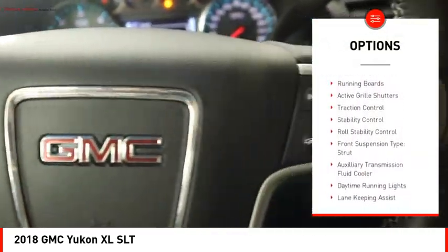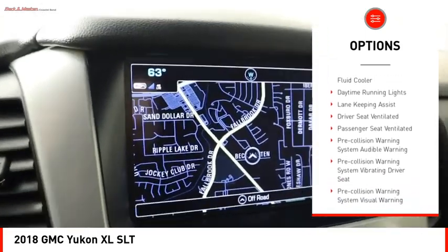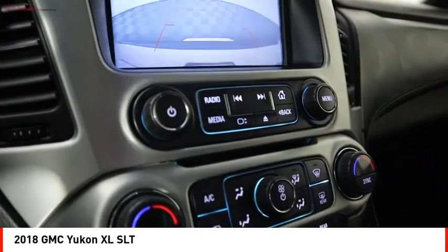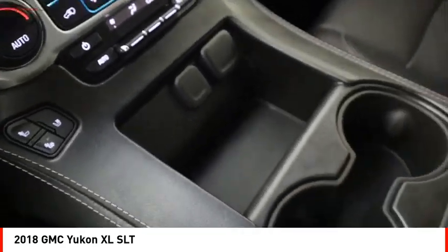Power windows with safety reverse, remote engine start, running boards, active grille shutters, traction control, stability control, roll stability control, front suspension type: strut, auxiliary transmission fluid cooler, and daytime running lights.